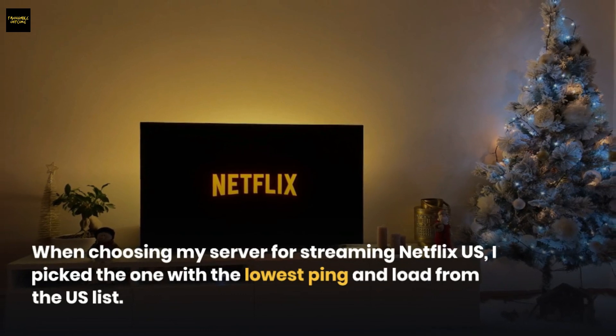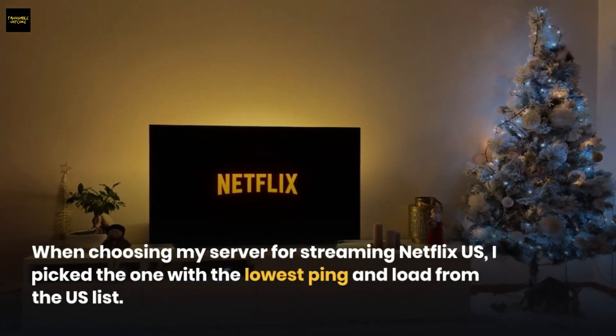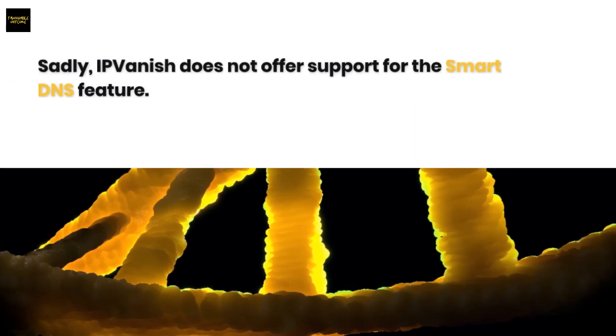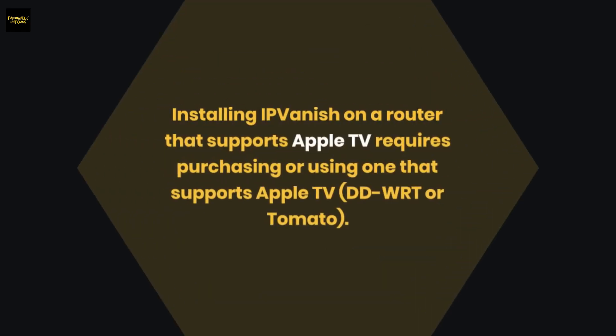When choosing my server for streaming Netflix US, I picked the one with the lowest ping and load from the US list. Sadly, IPVanish does not offer support for the Smart DNS feature.